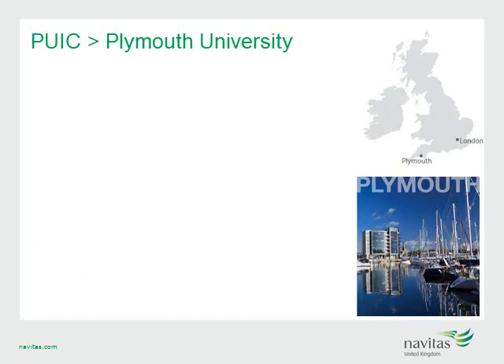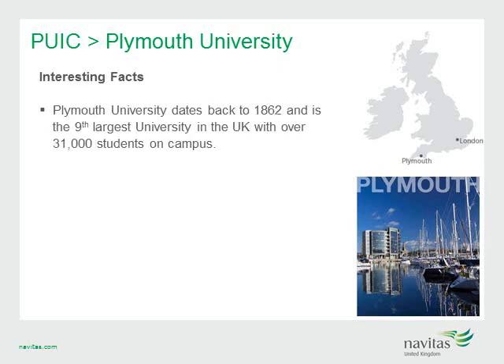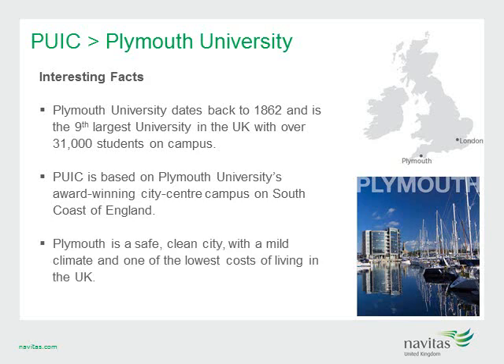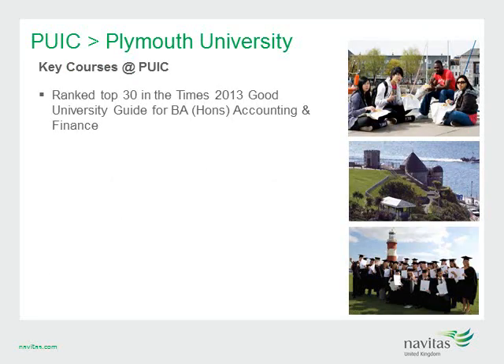Our next Navitas College is PUIC at Plymouth University, which dates back to 1862 and is the ninth largest university in the UK with over 31,000 students on campus. PUIC is based on Plymouth University's award-winning city centre campus on the south coast of England, located in the heart of the city, meaning everything is within walking distance. Plymouth is a safe, clean city with a mild climate and one of the lowest costs of living in the UK. PUIC and Plymouth University offer a top 30 ranked Bachelor of Accounting and Finance.